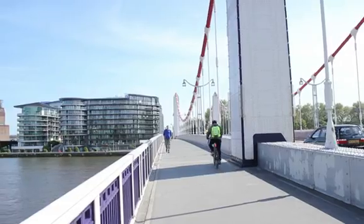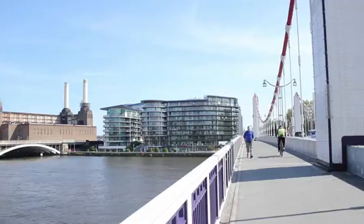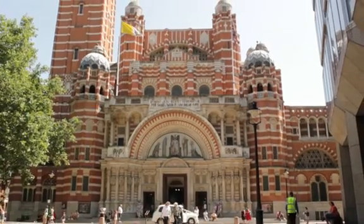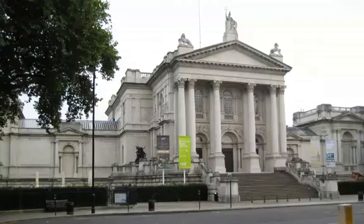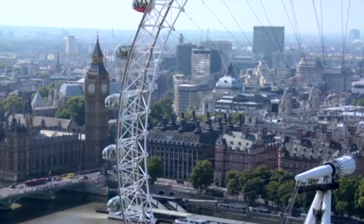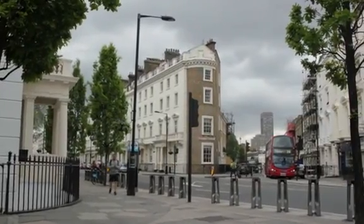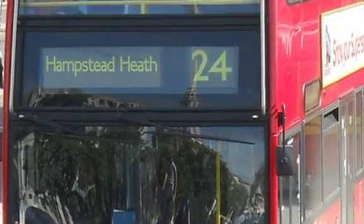Many of London's cultural highlights are within walking distance from Belgrave Road, including Buckingham Palace, Westminster Cathedral, the River Thames, the Tate Gallery, the London Eye and the Southbank Centre.